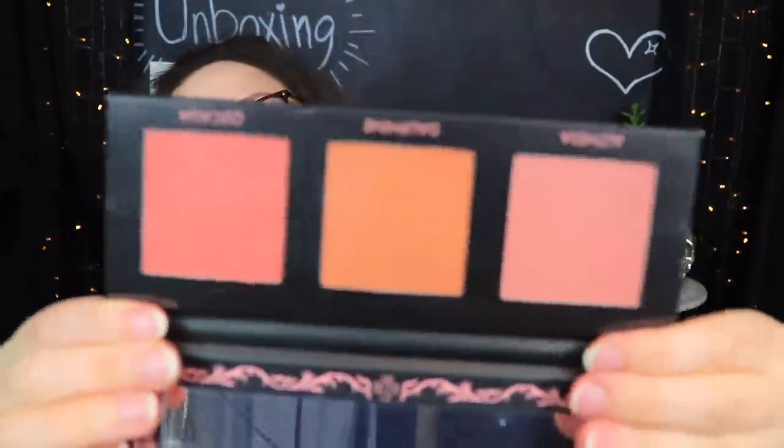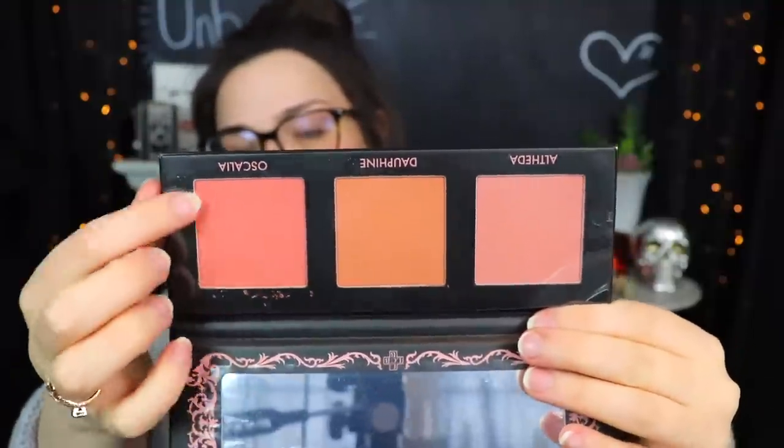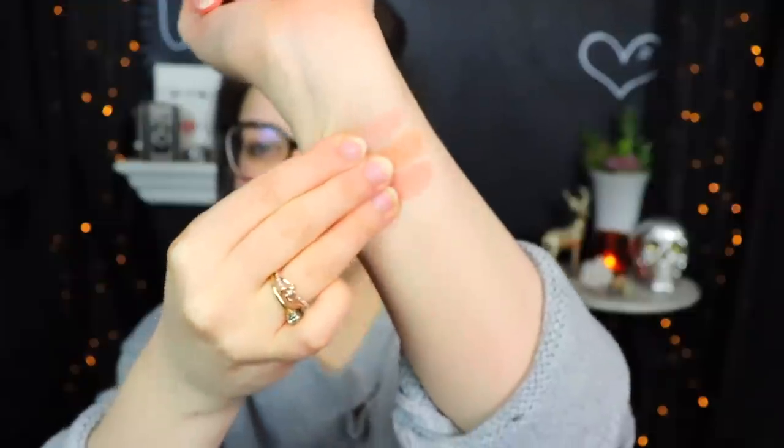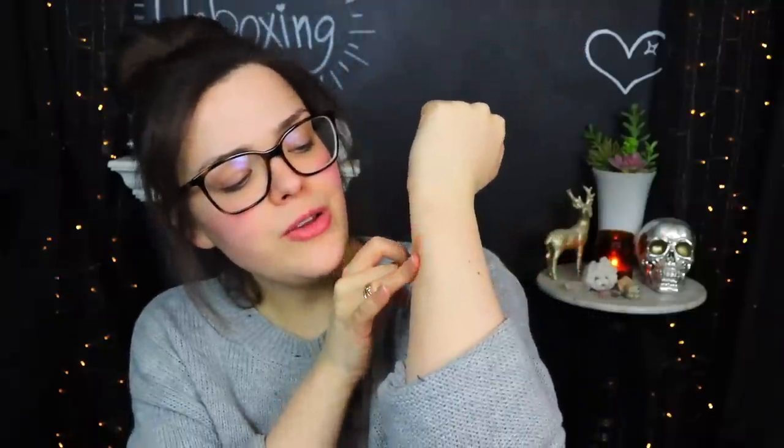Next up we have this little palette which looks really cute. This is from Lovecraft Beauty — it's a blush palette. I'm not 100% sure if I've ever used anything from Lovecraft Beauty. It reminds me of like witches or something. On the back we have three different shades: Athena, Dauphin, and Oscalia. On the inside it has a little mirror and the three pans. These are a really nice size — we have more of like a blushy pink, a bit more on the orange side in the center, and a lighter pink. They're pretty soft to the touch and don't seem too crazy pigmented, which is fine for blush.